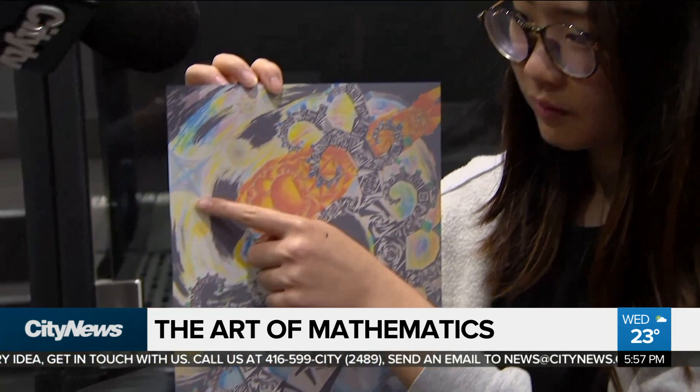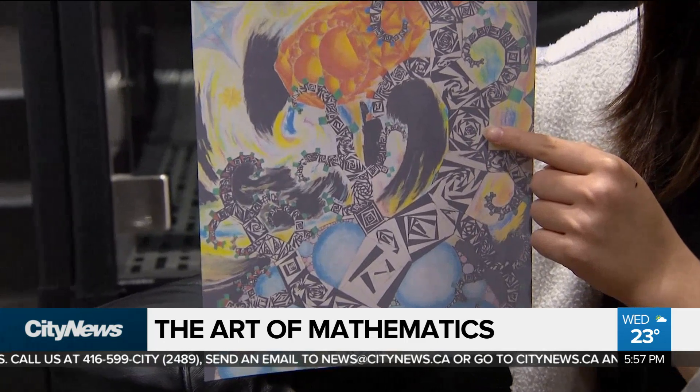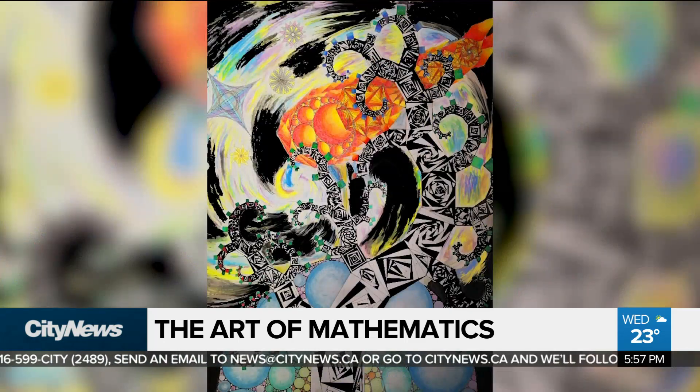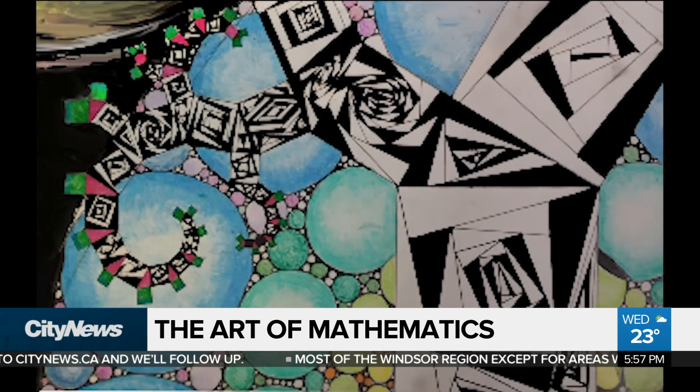Sixteen-year-old Yvonne Hong designed this mathematical illustration that celebrates the universality of math. Yvonne is one of eight high school students worldwide to win the National Museum of Mathematics' inaugural Stephen H. Strogatz Prize for Math Communication.